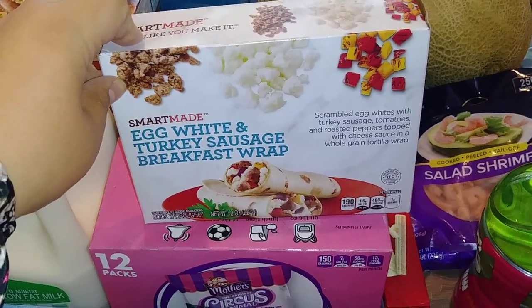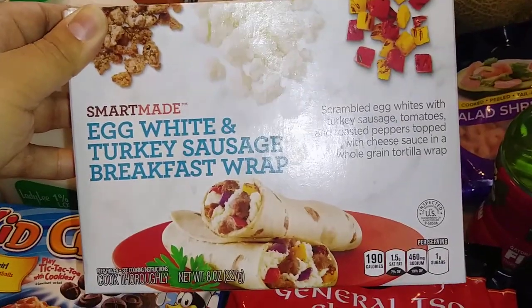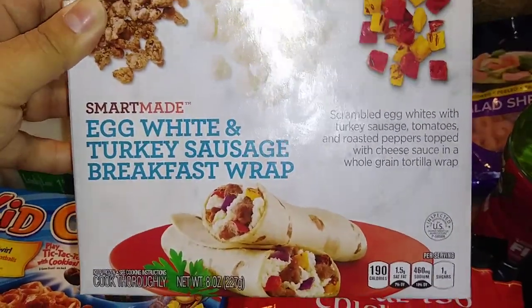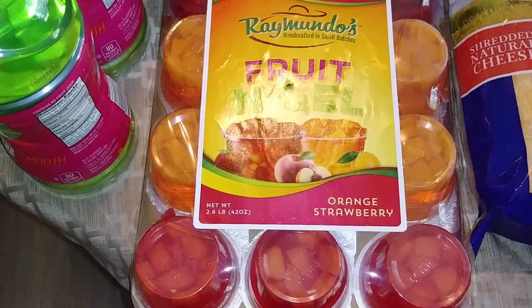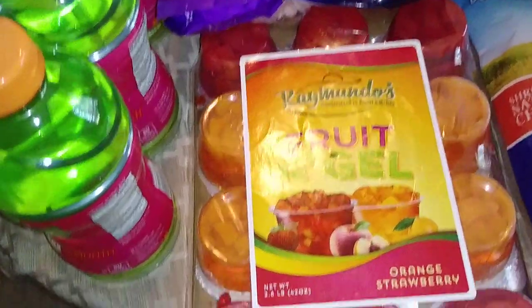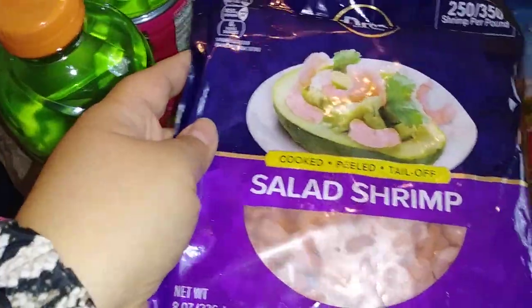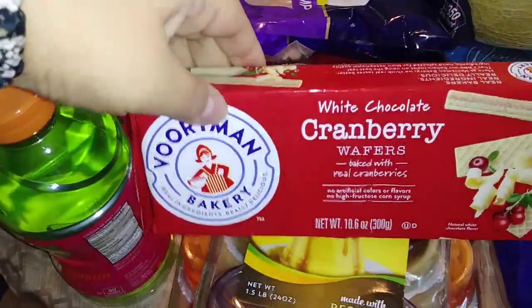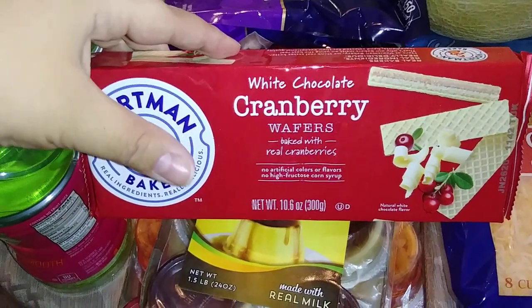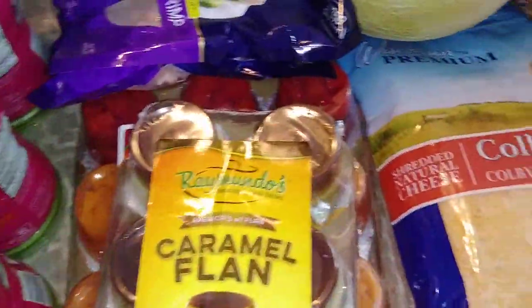Next up I got these Smart Made Egg White and Turkey Sausage Breakfast Wraps — they were like $1.50 and you get two in a pack, so I picked up two of those for Hubby for breakfast. I also got some caramel flan as well as some fruit jello — strawberry and orange flavored with pieces of fruit like peaches. I got a couple bags of salad shrimp to make my little seafood salad. Then I saw Vortman Wafer Cookies in white chocolate cranberry flavor — never seen that before, sounded really interesting.